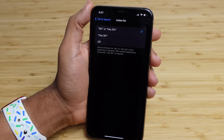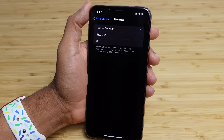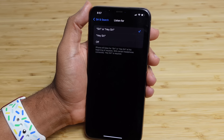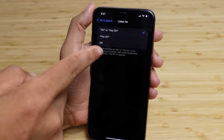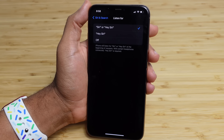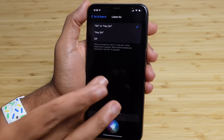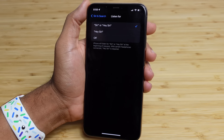Siri has big updates in iOS 17 and you can check them out in Settings, scrolling down to Siri and Search, selecting whether you want the old phrase with 'Hey' in front of it or the new phrase. The iPhone will listen for both commands — 'Siri' and 'Hey Siri' — at the beginning of requests. With certain headphones connected, 'Hey Siri' is required. This is a brand new way to interact with Siri on your iPhone in iOS 17.